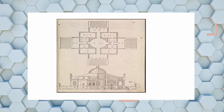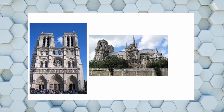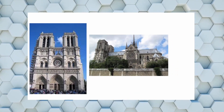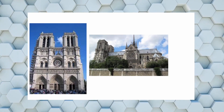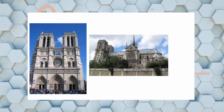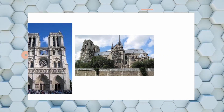This church is Notre Dame. Notre Dame is in Paris, France, and it got burnt in 2019 — you should know this.